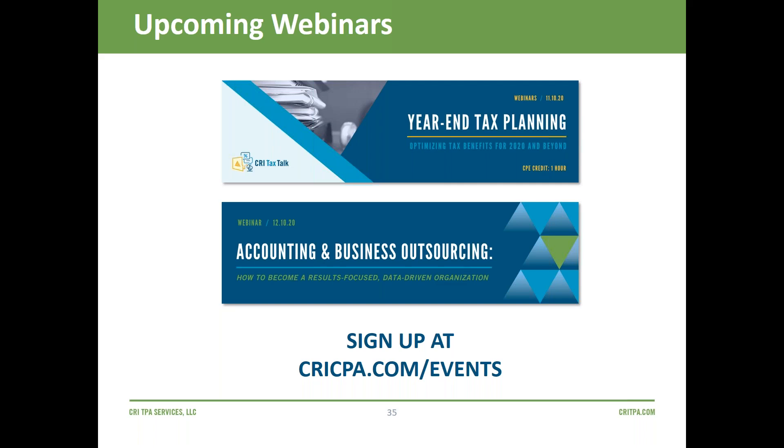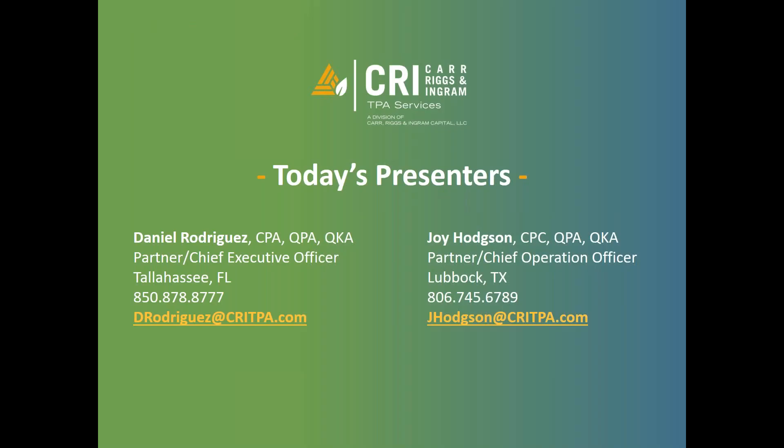That wraps up our presentation. We have upcoming webinars — please visit cricpa.com/events to see the next round of seminars. Daniel and I thank you so much for your time. Feel free to call us or reach out by email. We appreciate you taking time out of your day and hope you have a great day.